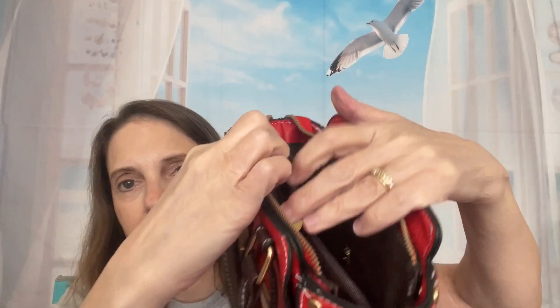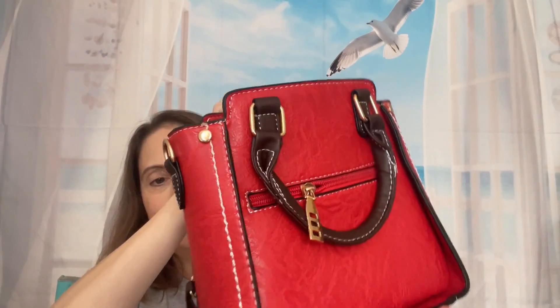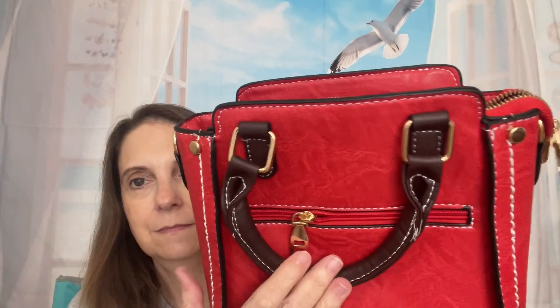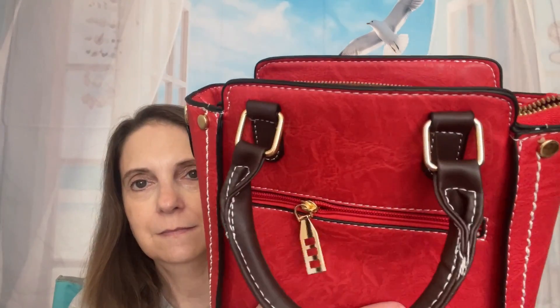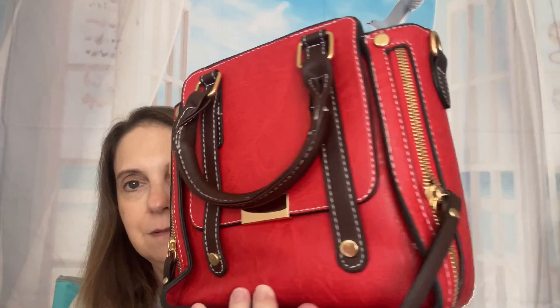When you look in the purse, I don't see any labeling. It has a zipper pocket there, and then on this side, probably a couple of slip pockets. So it is very cute. I like the hardware too — I think it's very pretty. What do you guys think? I paid $8.24 for this.